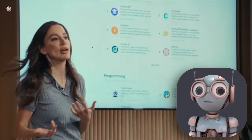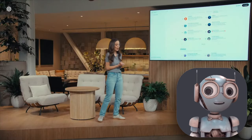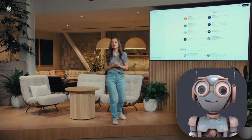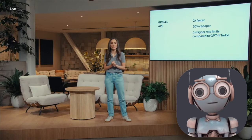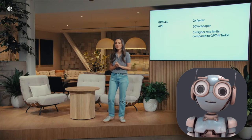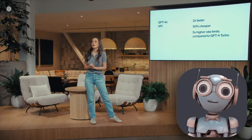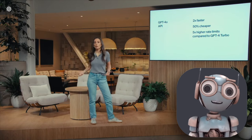We still get all the cool stuff from GPT-4 plus some new features. There's Vision, where you can upload images and ask it questions. Then there's Browse, which lets you search the internet for up-to-date info. Memory is another feature that lets it remember facts about you. And it can analyze complex data, like Excel spreadsheets, for example. These features are rolling out in the next week.